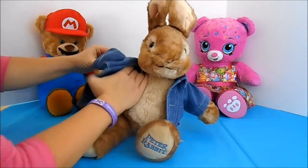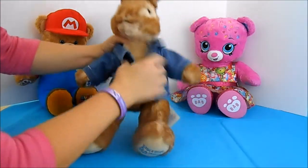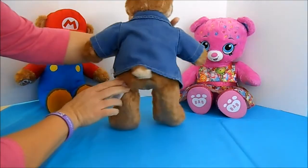Look how easy it is to dress Peter — no Velcro, no straps, nothing. Here he is. See how easy that was?